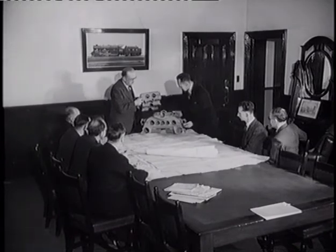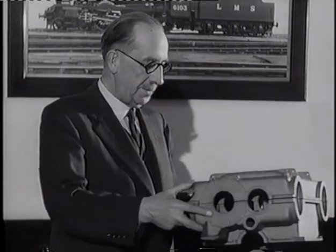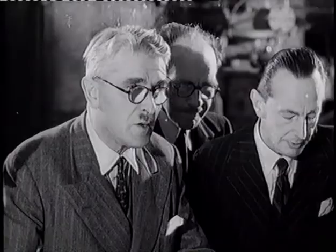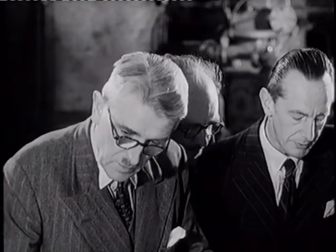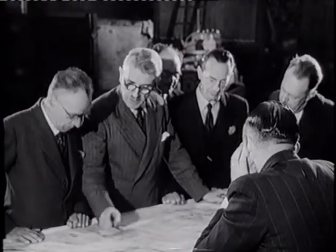Its design was under the supervision of the chief mechanical engineer of the London Midland region, H.G. Ivatt, son of the famous locomotive engineer of the Great Northern Railway. The inventor, Colonel Fell, has worked out an entirely new principle for transmitting the power from four standard diesels to the wheels of a locomotive.